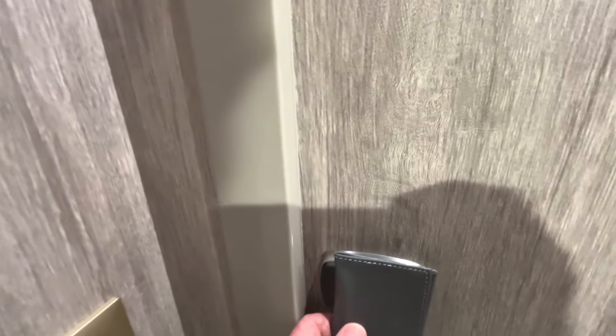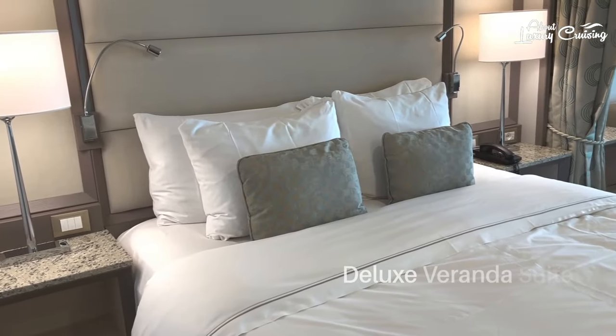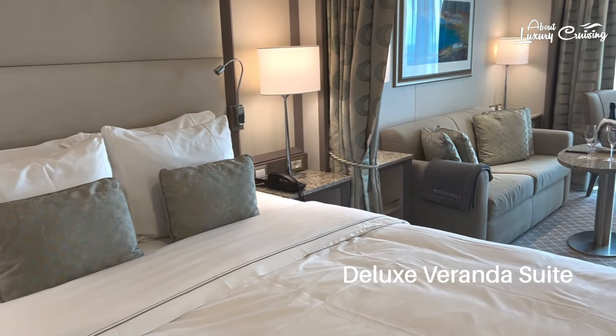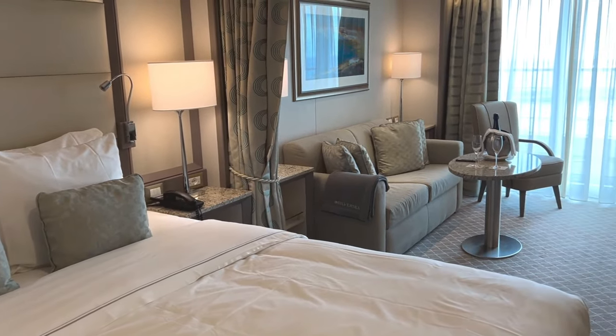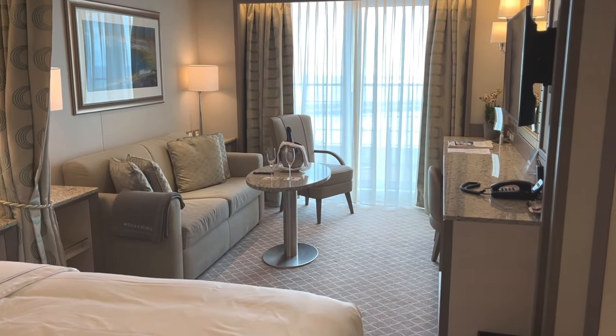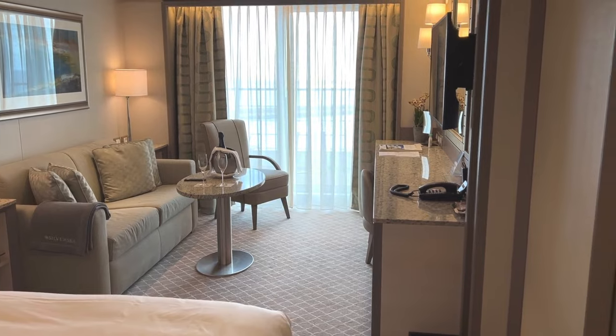Inside the Veranda Suite the first thing you see is the bathroom, then the walk-in closet, but we'll talk about those in just a minute. Let's start with the bedroom and this fabulous queen-size bed. Across from the bed there's a nice full-length mirror which actually makes the room look larger. Interestingly, there's also an extensive pillow menu.